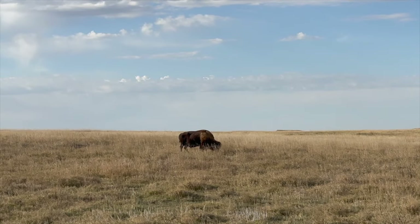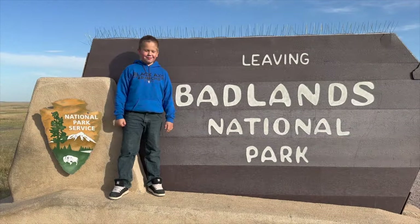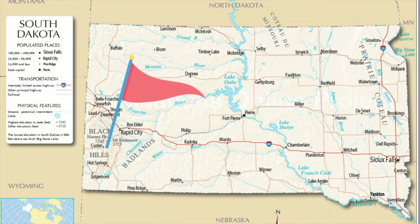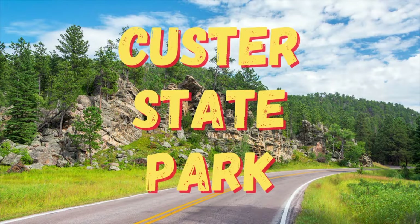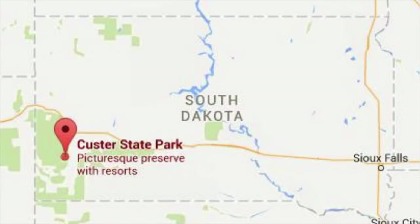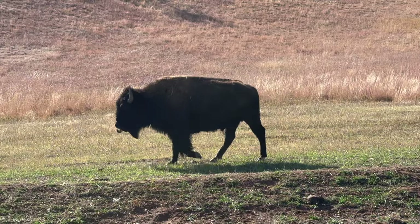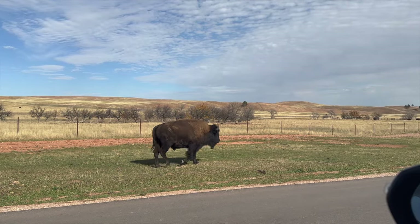We had gotten an invitation from Chad Kremer over at Kremer Buffalo to come and check out their operation. So pretty soon we were back on the road, heading for an area about 75 miles west of our current location, just outside Custer State Park. Custer State Park is the state's largest state park — also their first state park. It's located in the southwest portion of the state and covers about 71,000 acres. In 1914, 36 bison were brought to the park to help restore the bison population, and today the park is home to about 1,500 head of bison.